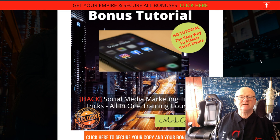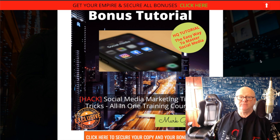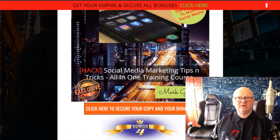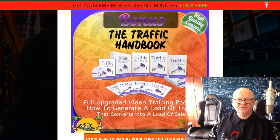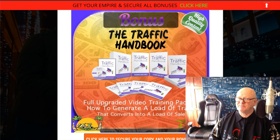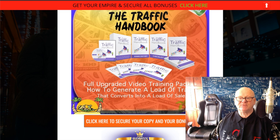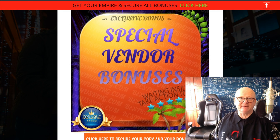Social media marketing is massive, so I've got this all-in-one training course that's going to point you in the right direction to get the very best out of all of the social media platforms out there. It's going to show you how to stay in control of everything. Then there's traffic — if you've got an online business, you need traffic. This is my traffic handbook, a fantastic full-video course. If you want to get traffic from several sources, this is going to show you where the traffic is and how to generate it so you get a load of sales.